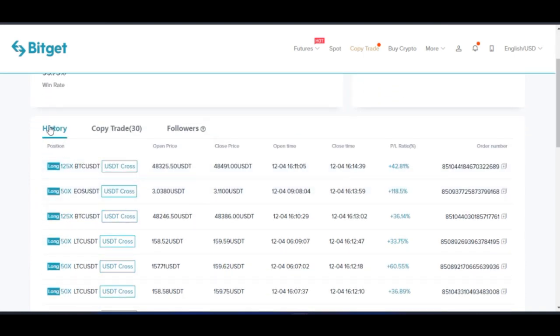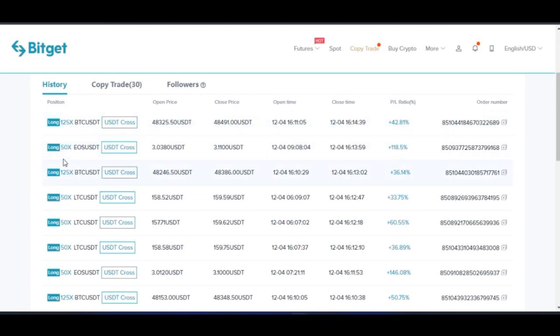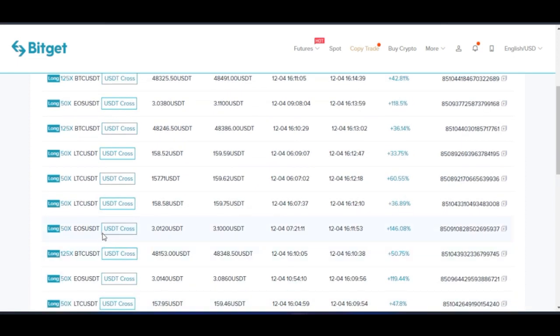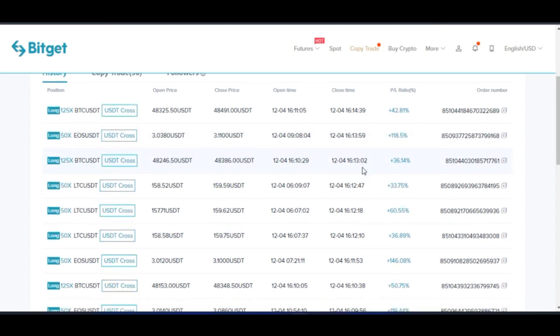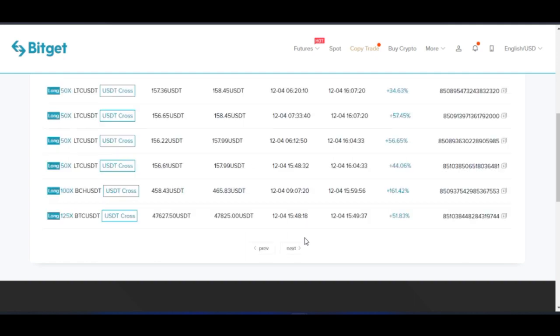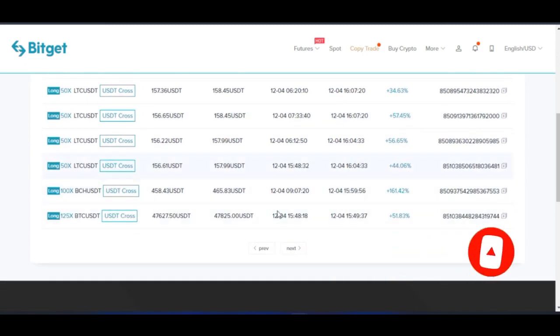When we scroll down, we can look at the person's trade history. These are the trades this person has made today alone. All of these trades you are seeing are today's trades and they are all long positions — using 125x, 50x, and so on. For example, the person entered the market when Bitcoin was around $48,000 and took profit when it was $48,400. This person entered EOS/USDT when it was $3 and took profit at a higher price. Looking through the trade history page by page, the person has been making profit consistently, which makes them a good trader to copy.